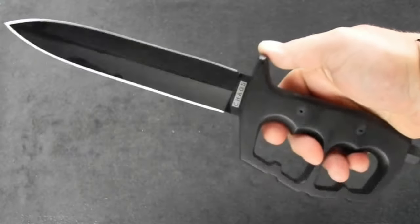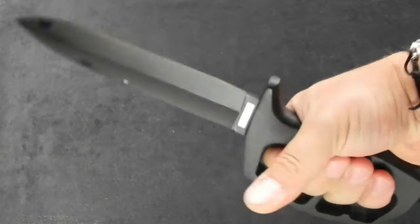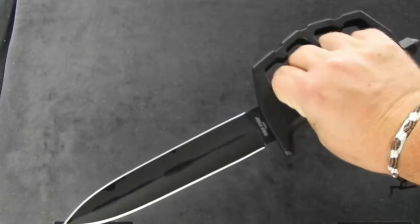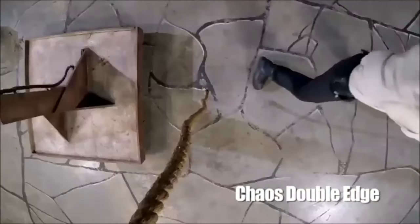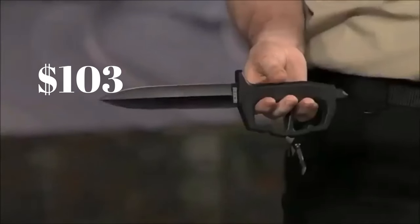The handle is expertly designed to fit your hand perfectly, like a comfy glove — not the homemade kind. We're talking about a handle that's built for comfort. So while you're out there stirring up some excitement and making your neighbors a tad envious, this gem is yours for just $103.